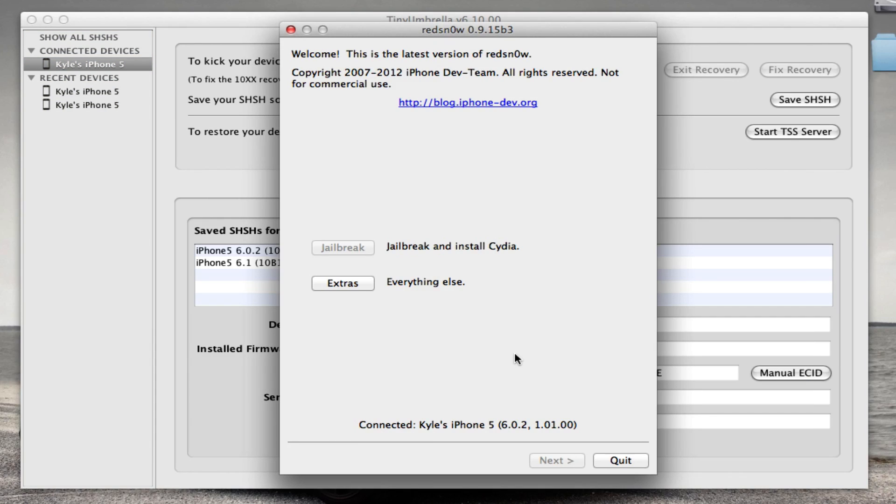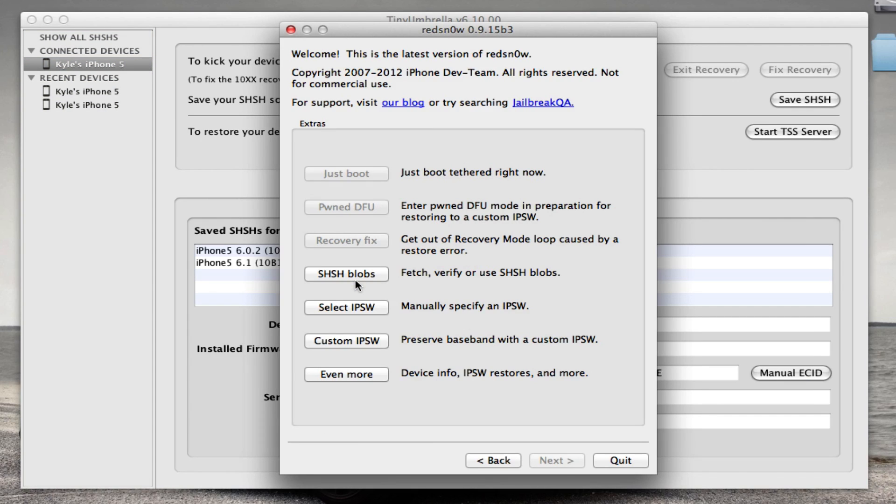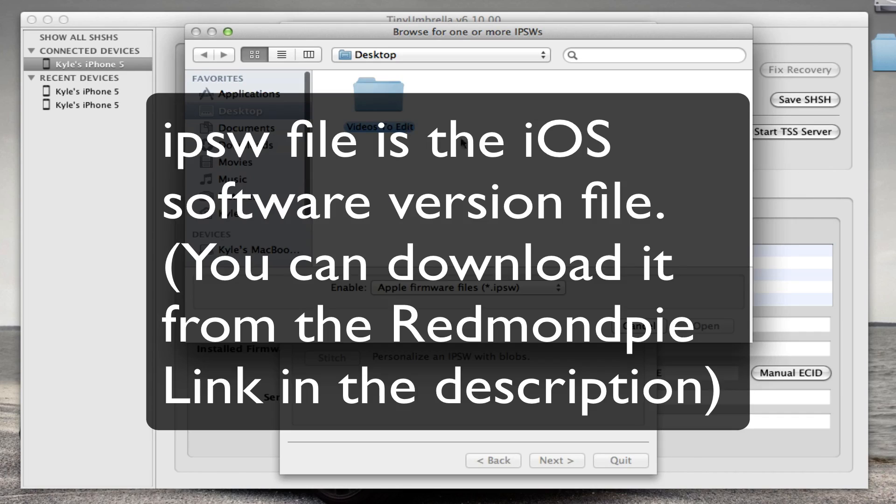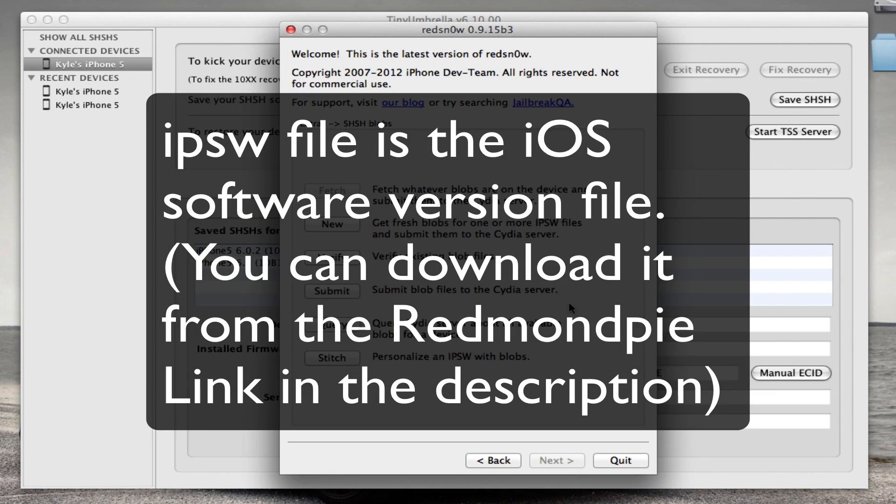You can also use Redsn0w to do that, but TinyUmbrella seems to be a lot easier. In Redsn0w, you go to Extras and then SHSH blobs, hit New, and select the IPSW file — you'll need to download that and then it'll save it. But TinyUmbrella is a lot simpler, so I'll throw both of those links in the description.